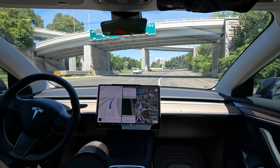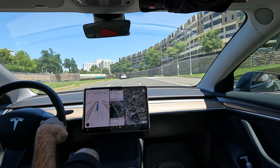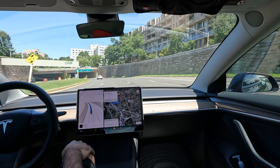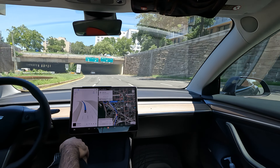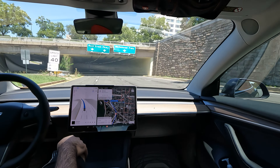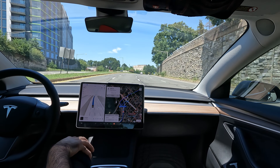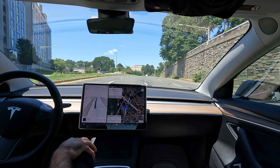Notice how it says 'photo enforced' under the speed limit sign there. One great thing about FSD is it won't speed unless you make it. So if you're heavy-footed or find yourself getting tickets a lot, FSD can be a fix for that — just set your speed and you won't get any tickets. Really good job so far with the drive. Coming up is going to be the most challenging part.